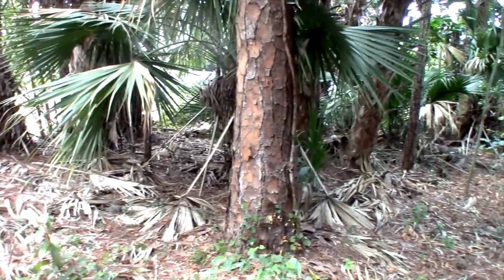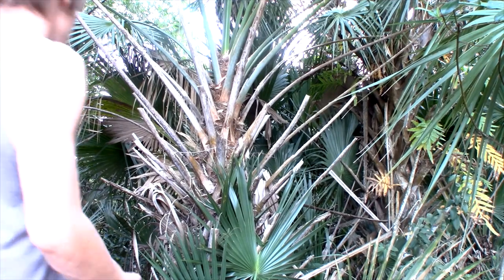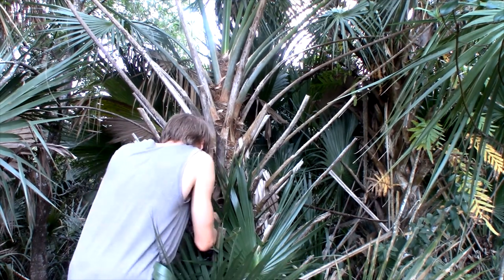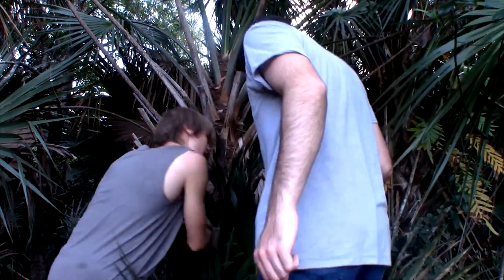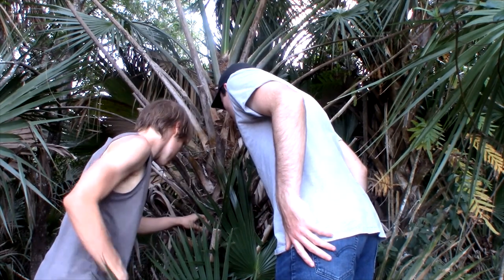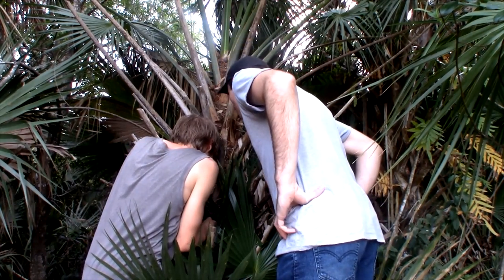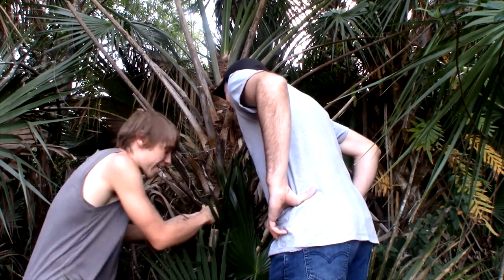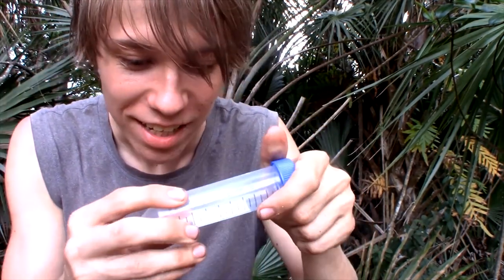Right before we were about to call it and stop searching through these palm trees, I ended up finding one of the strangest spiders I've ever seen. That's a barkling spider! I have not seen a barkling spider in like a year. It's gonna be really hard to get it off this little part of the palm tree — it's quite fast. What I have here is something I haven't seen in a while and something that is a lifer for Spencer. This is the bark lynx spider.